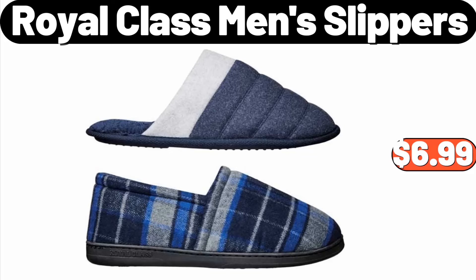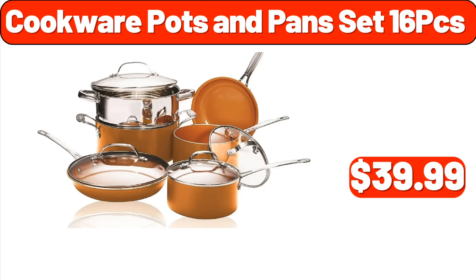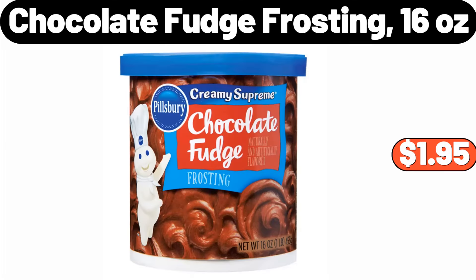Royal Class Men's Slippers, $6.99. 3-Piece Reversible Set, $39.99. Cookware Pots and Pans Set, 16 PCS, $39.99. 16-Quart Porcelain Enamel Covered Stock Pot, $28.99. Chocolate Fudge Frosting, 16 Ounces, $1.95.